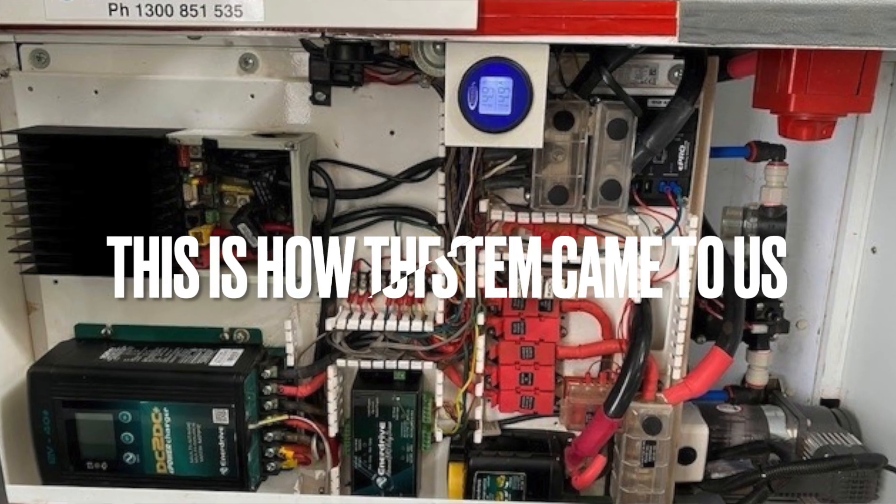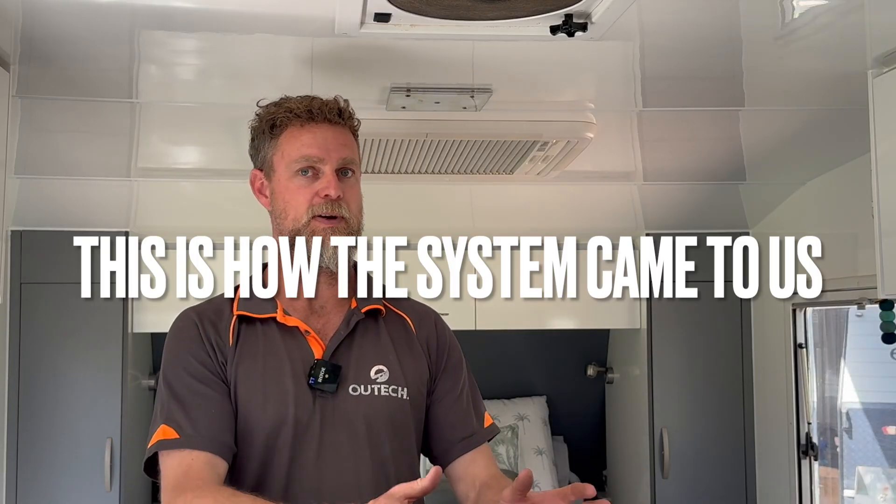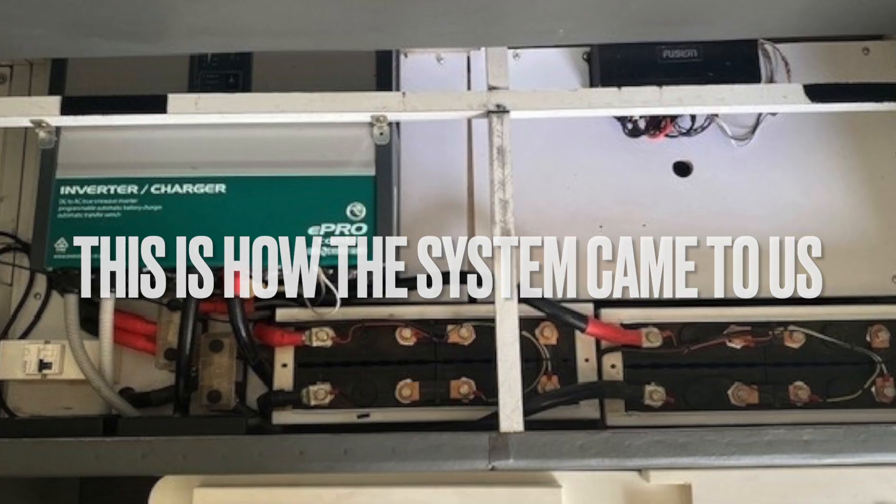The owner had enough understanding of what was going on that they realized the modification wasn't correct and the installer didn't necessarily know what he was doing. So they contacted us, we got them in for an inspection, quickly worked out there were a few issues. I set the system back up, recalibrated, and essentially recommissioned it to Enerdrive's commissioning procedure to make sure all the shutdowns and trips were working safely again.